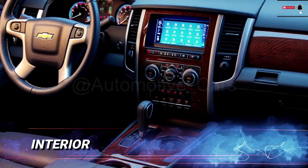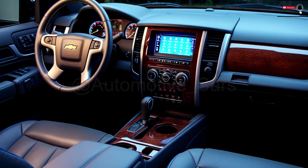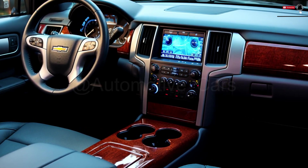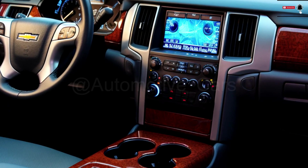Interior: The 2025 Chevrolet Avalanche has a roomy and opulent interior. Long trips can be supported well by the cozy leather seats, and the heated and ventilated choices offer the best possible comfort in any weather.